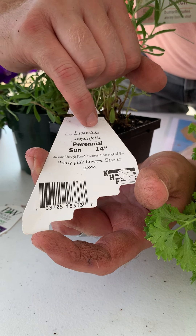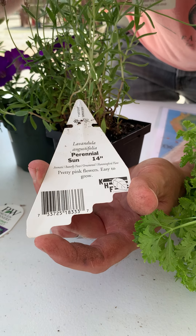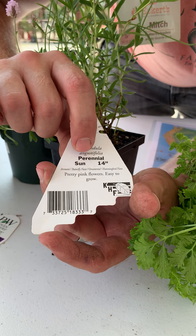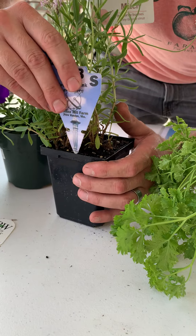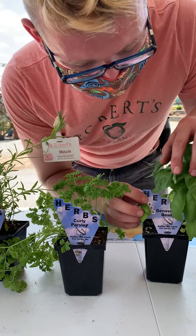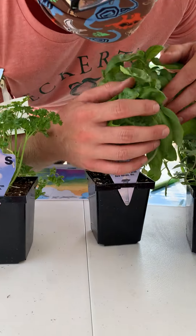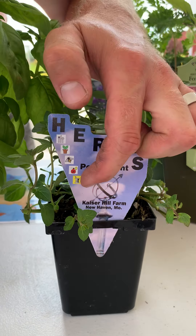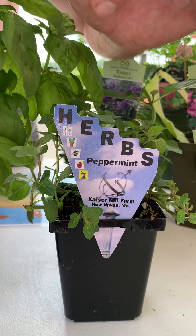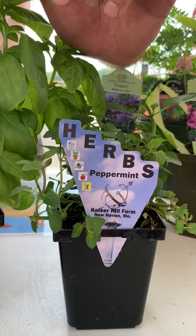Basically it's an aromatic plant, it's a butterfly plant, it's an ornamental plant, and it's a hummingbird plant. If you're ever unsure what those symbols mean, just flip the tag over and it'll tell you right there. They also give you the scientific name right there on top. They tell you that this particular plant is a perennial. This one prefers sun and it gets to be about 14 inches high. The fork, knife, and spoon icon would indicate culinary use. And I love that this mint gets pretty much everything — being a medicinal plant, a fragrant plant, bee-friendly, and you can plant it in a pot.